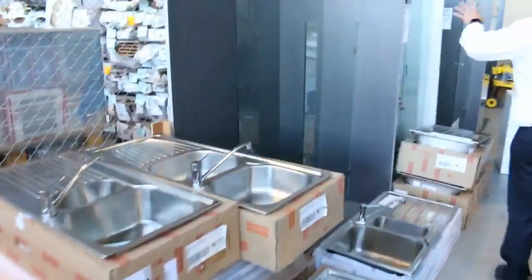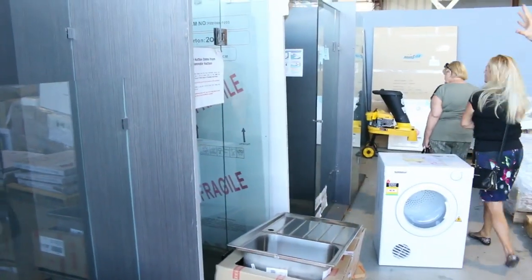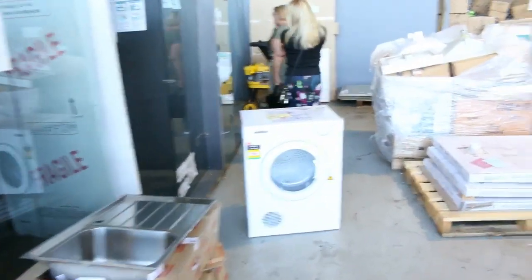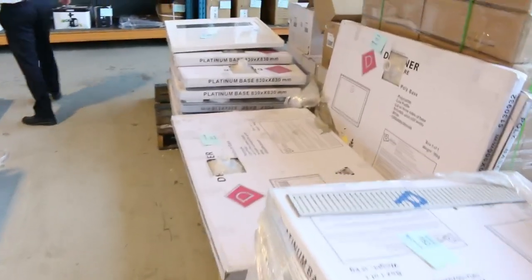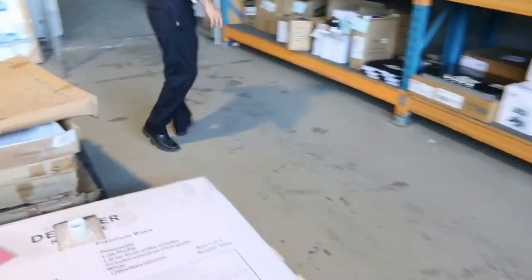We've got plenty of shower screens as well — frameless shower screens in both rectangle and square, generally about the mid $400 mark. There are also lots of different shower bases, starting at around $50 through to about $200, depending on the size.